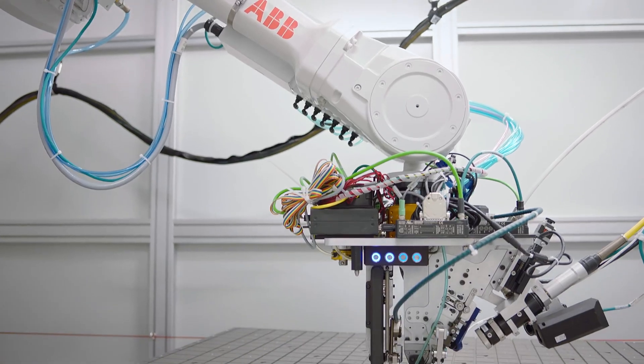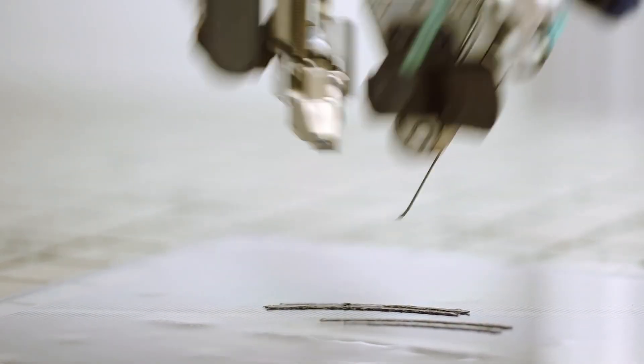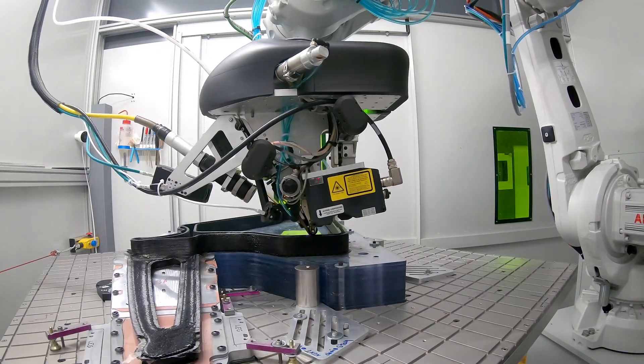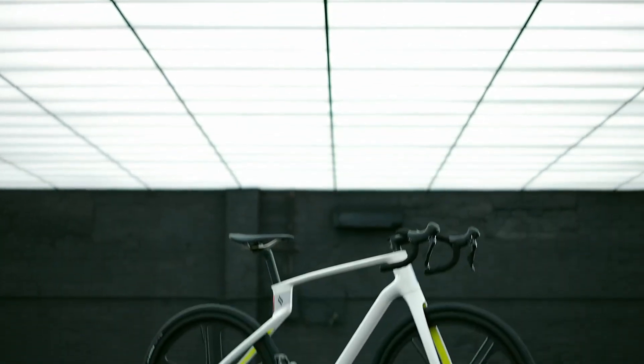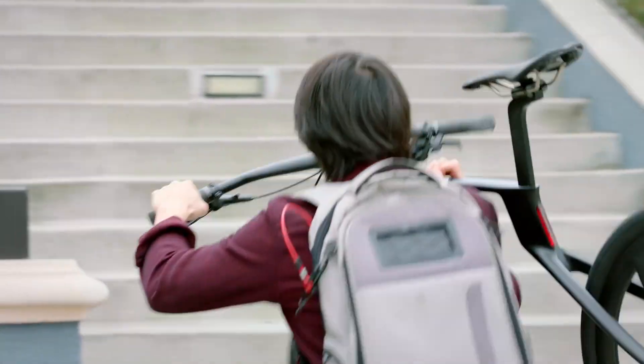Our bikes are created with precision lasers and robots, with quality ensured by our PhD-educated pros. That means a single unibody frame with no joints, no bolts, and no glue — just one solid piece of industrial-grade carbon fiber made of the most advanced composite materials of any bike on the market.